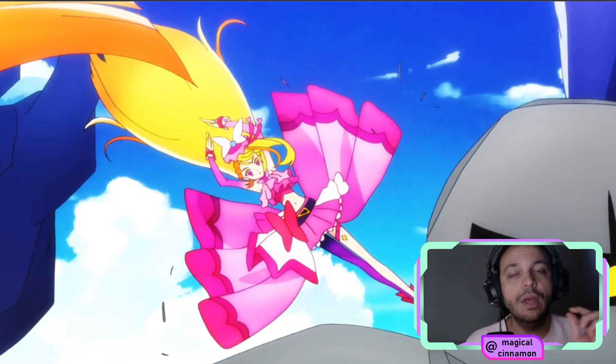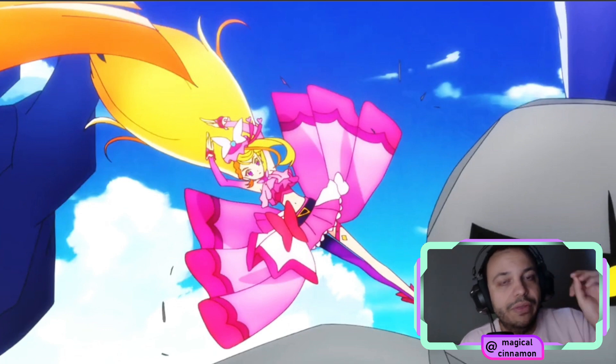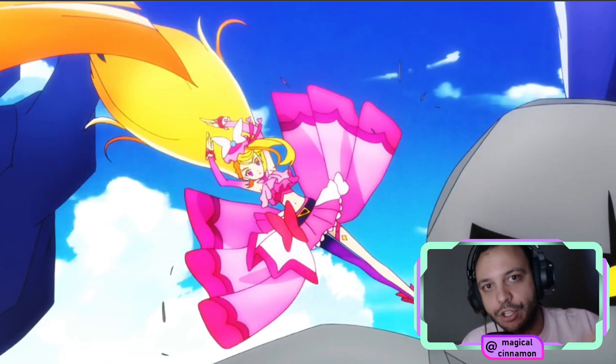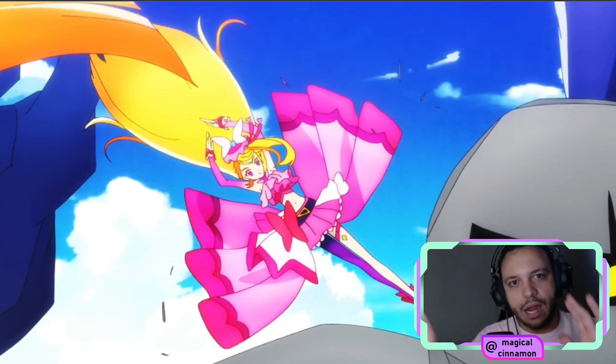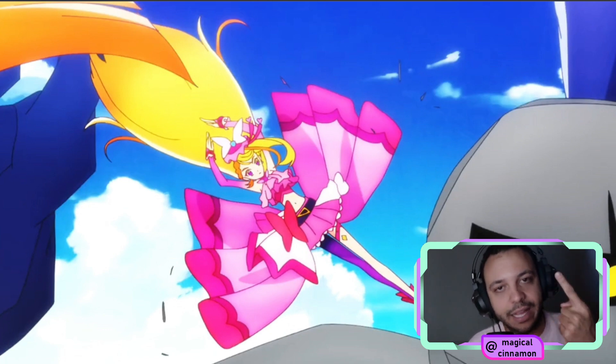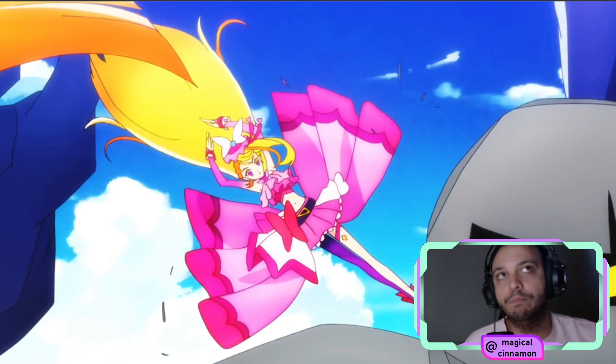In the same interview, there was also the information that something will happen to Sora that will break her heart and weaken her resolve. I am very curious to know what this is. This is also going to happen in the second core of the show, which starts around episode 14 and goes up until episodes 24 to 26. So those two important things — Cure Butterfly joining and heartbroken Sora — are both going to happen in the second core of the show.